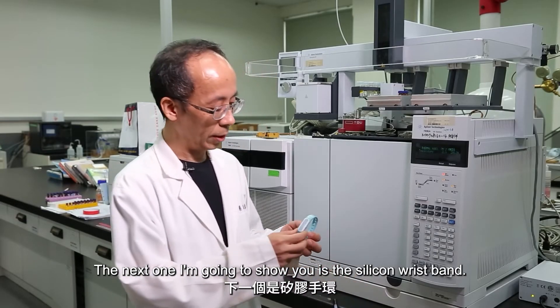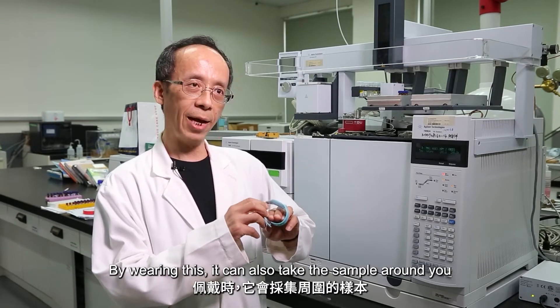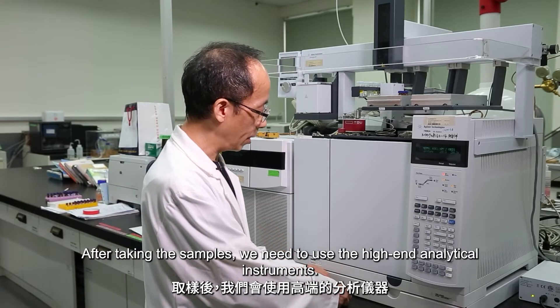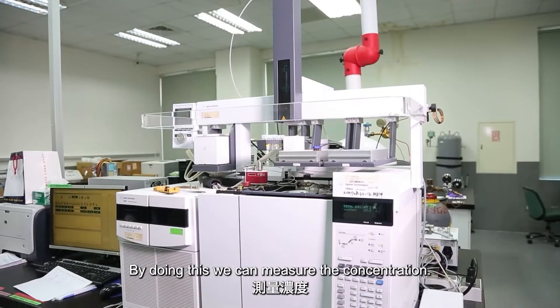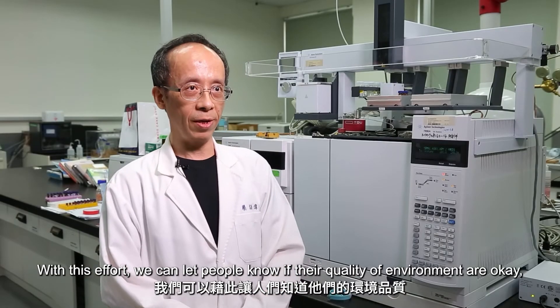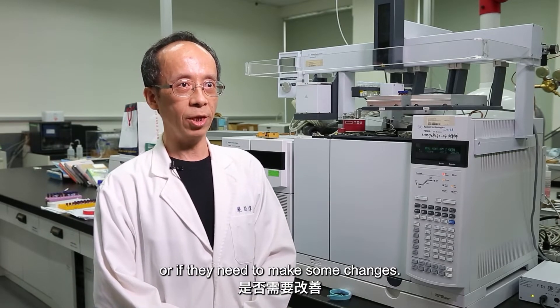The next one I'm going to show you is the silica wristband. By wearing it, you can also take the sample around you, and it can also assess your skin exposures. After taking samples, we need to use high-end analytical instruments to measure the concentration. With this effort, we can let people know if the quality of the environment is acceptable or if they need to make some changes.